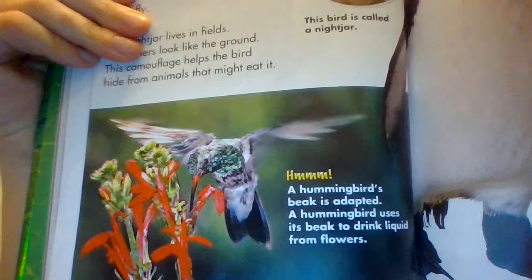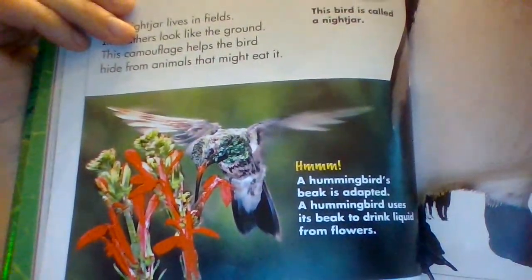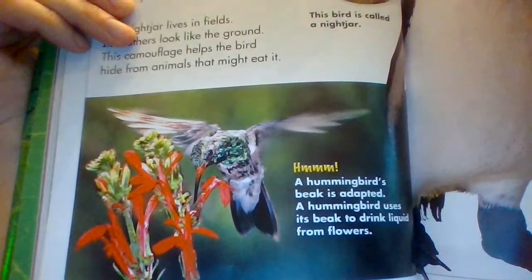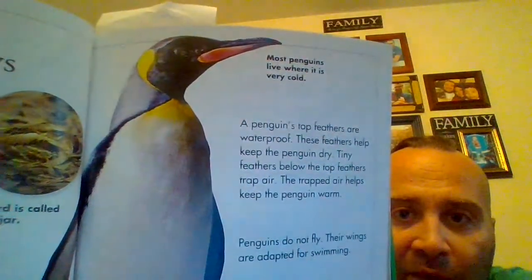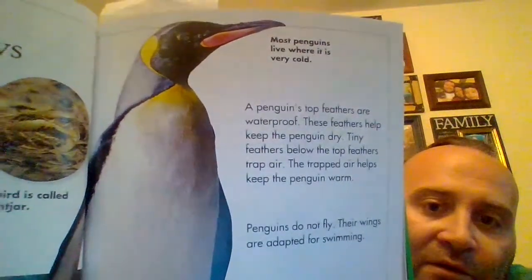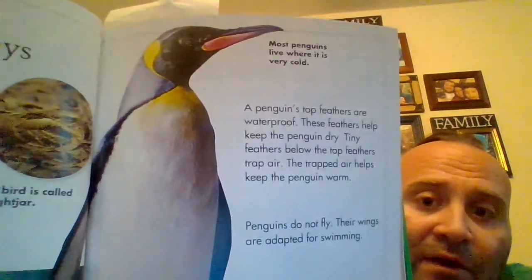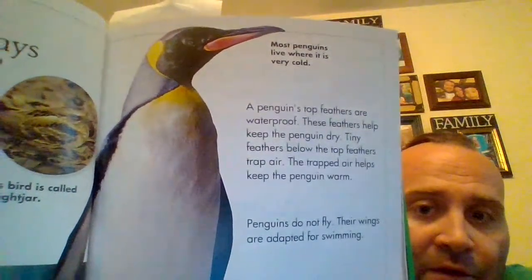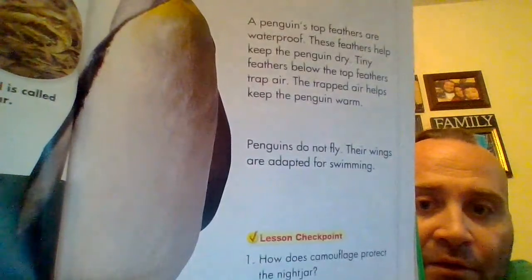A hummingbird's beak is adapted. A hummingbird uses its beak to drink liquid from flowers. They move so fast. If you see a hummingbird in real life, it almost looks like a big bug because they're such tiny birds. Most penguins live where it is very cold. A penguin's top feathers are waterproof — these feathers help keep the penguin dry. Tiny feathers below the top feathers trap air. The trapped air helps keep the penguin warm. Penguins do not fly; their wings are adapted for swimming.